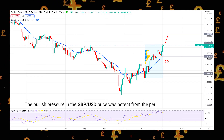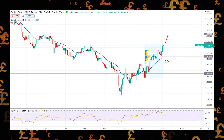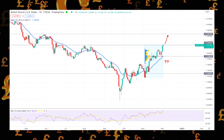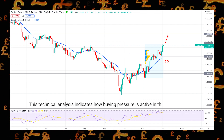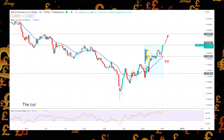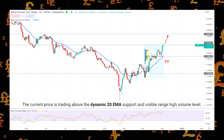The bullish pressure in the GBPUSD price was potent from the pennant pattern breakout. As a result, the last week ended with a decent 400 pips gain to bulls. This technical analysis indicates how buying pressure is active in the GBPUSD price, where the current price is trading above the dynamic 20 EMA support and visible range high volume level.